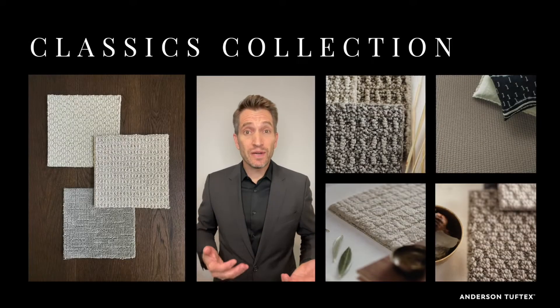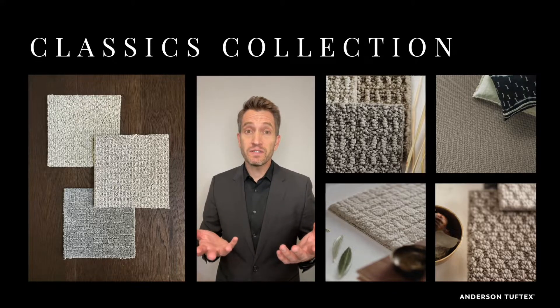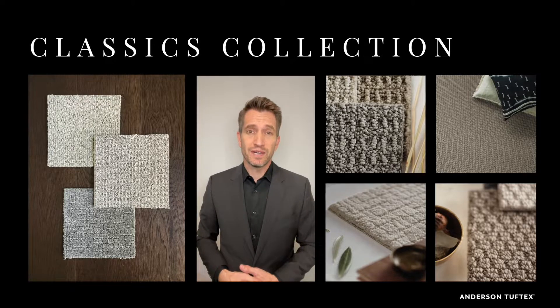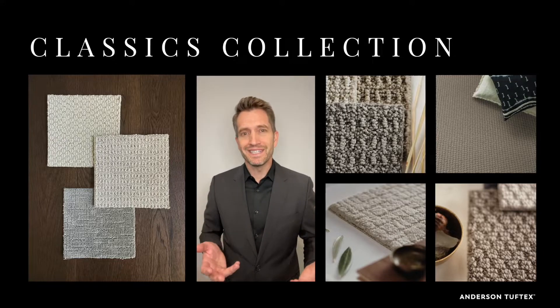Your floors are a direct representation of the values that you hold up — values of craft, purposeful design, lasting workmanship, and natural beauty — all reflected in these three new carpet introductions into our Classics collection. These three carpets are perfect examples of what Anderson Tuftex's Classics collection represents: classic values with modern details.